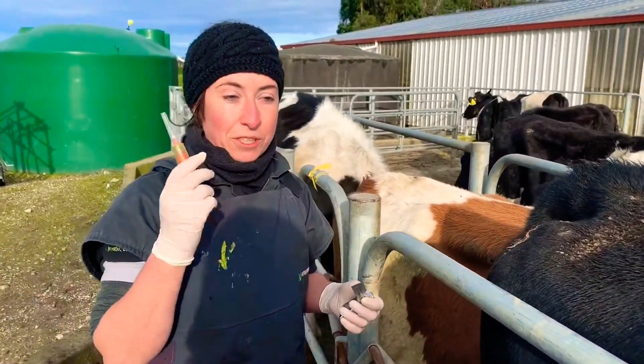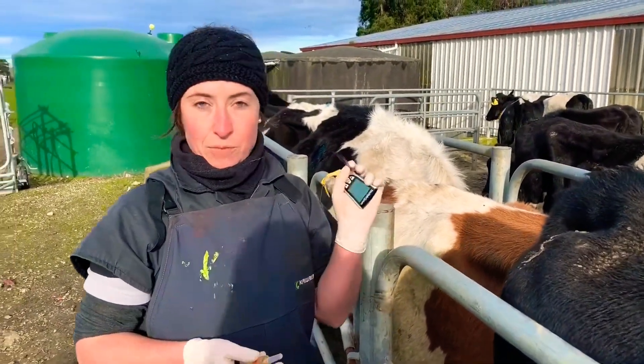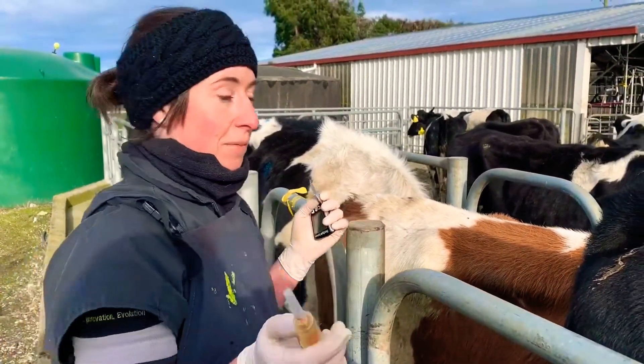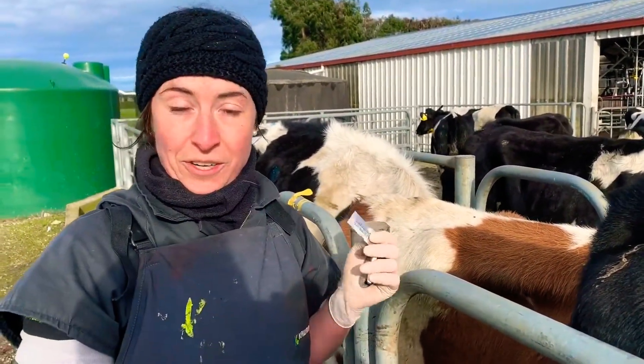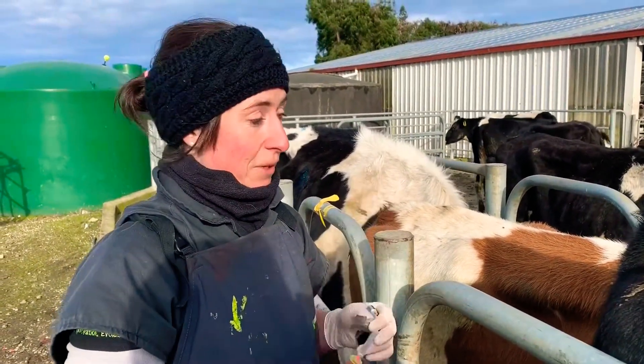We're going to test some bloods for the trace elements — for selenium and some magnesium as well. And at the same time we'll do ketone testing. That's what we want to diagnose: to actually see if there's some clinical ketosis going on in the cows. Straight after calving, they're quite susceptible for that — some cows could be.